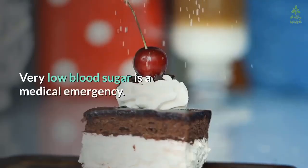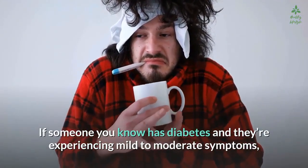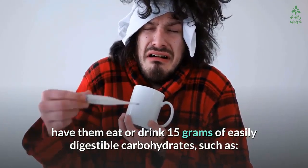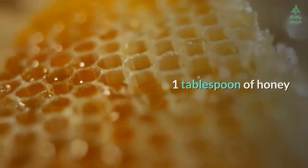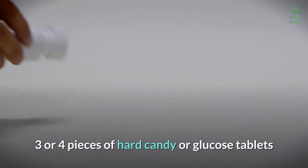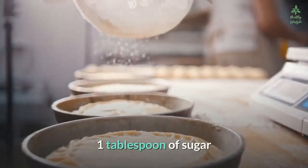Very low blood sugar is a medical emergency. If someone you know has diabetes and they're experiencing mild to moderate symptoms, have them eat or drink 15 grams of easily digestible carbohydrates, such as half a cup of juice or regular soda, one tablespoon of honey, four or five saltine crackers, three or four pieces of hard candy, glucose tablets, or one tablespoon of sugar.